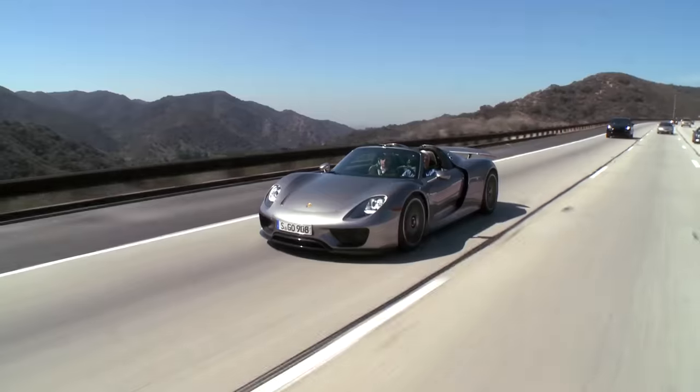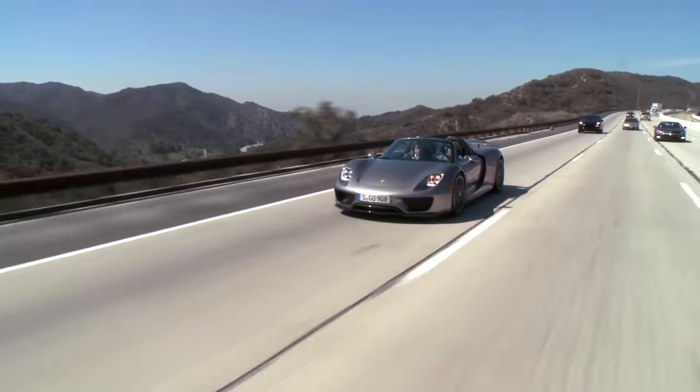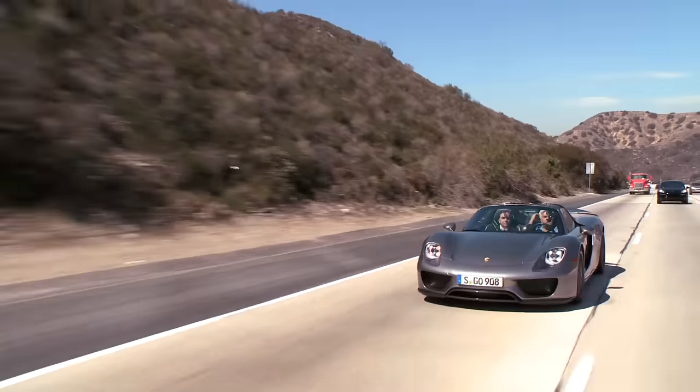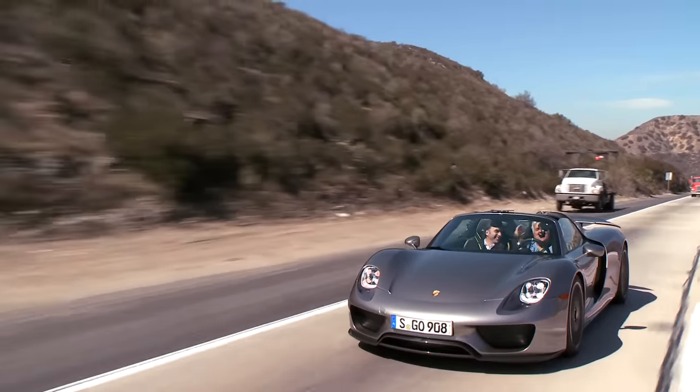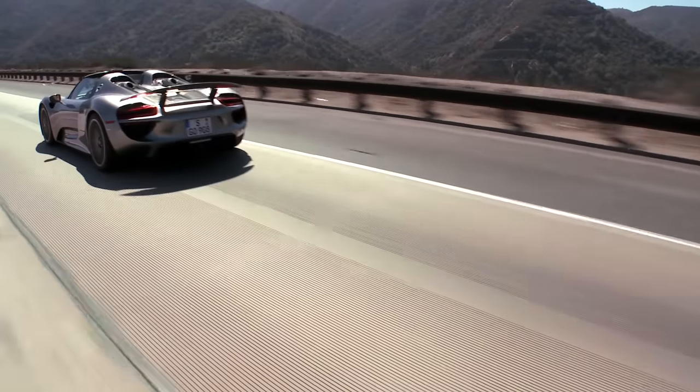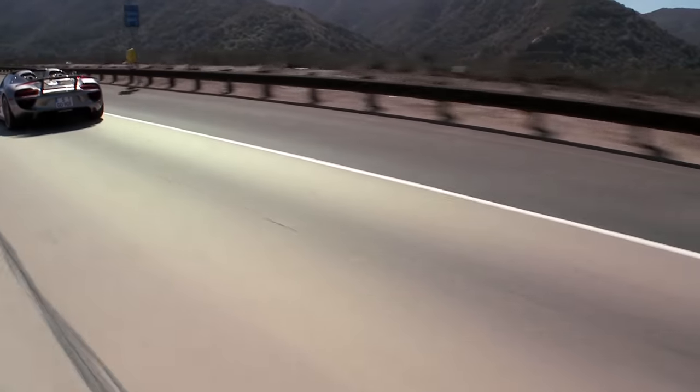You get a lot of thumbs up in this car. With the windows up, you would be amazed at how quiet it is inside the car. It's really quiet — that's your aerodynamics.